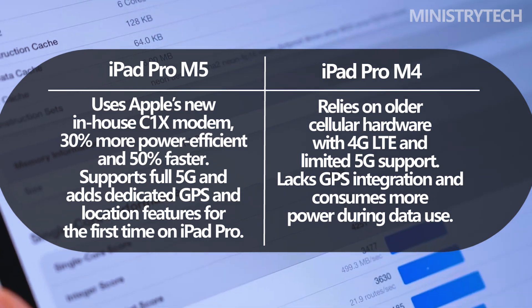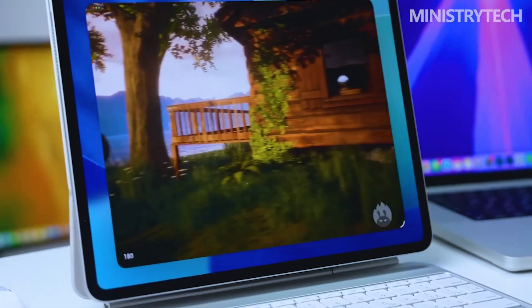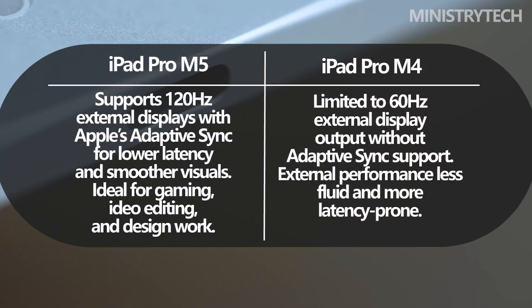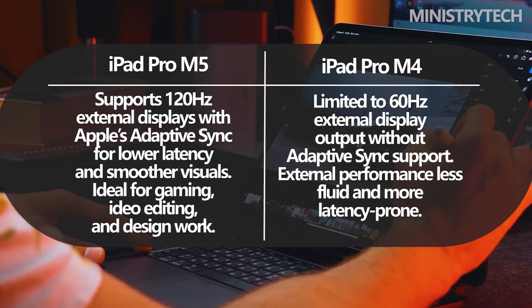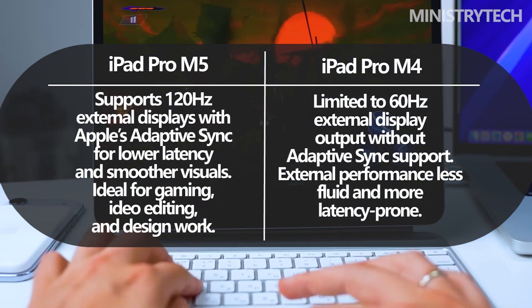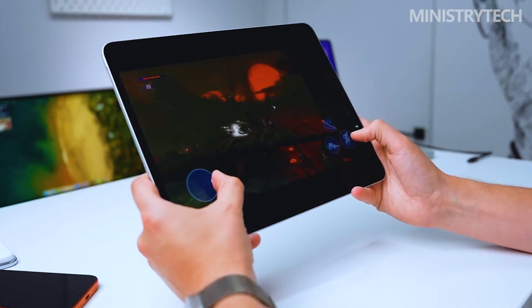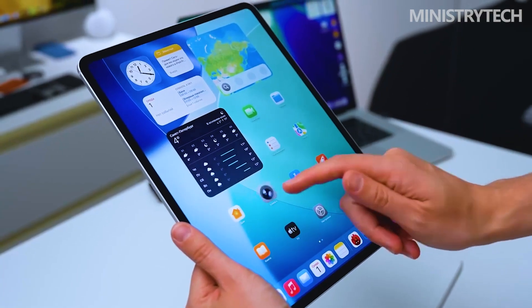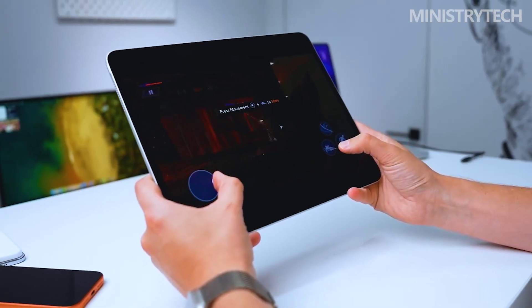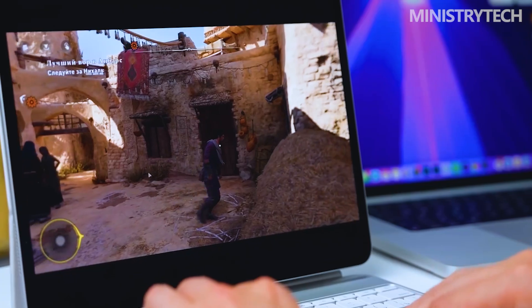These upgrades make the tablet even more versatile for professionals working on the go. The iPad Pro M5 also refines external display performance, catering to users who prefer a desktop-style setup. It now supports 120Hz refresh rates on external displays, matching the iPad's own smooth ProMotion OLED panel. When connected to a 120Hz compatible monitor, Adaptive Sync technology dynamically adjusts the refresh rate for lower latency and smoother visuals, making it ideal for content creation, gaming, or editing. This brings the external display experience much closer to the tablet's native performance, further blurring the line between iPad and MacBook.